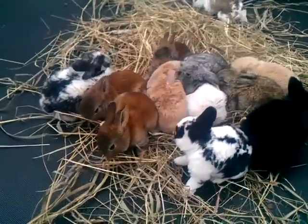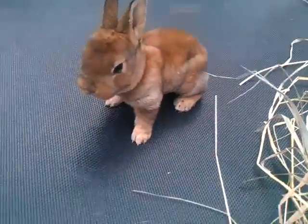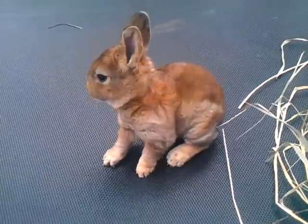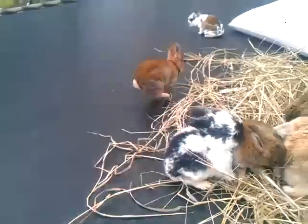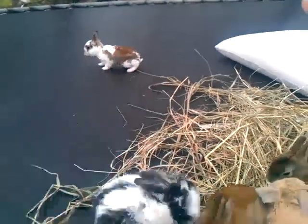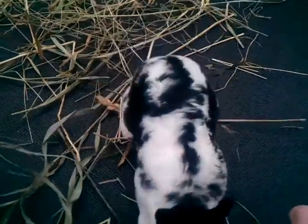I thought I'd make a video of these little mini rex and mini lop babies we have because they're so stinking cute, especially the little mini rex. I don't know what color this is and we have three of those, so if anybody knows what color that is let me know. Look how cute these babies are!